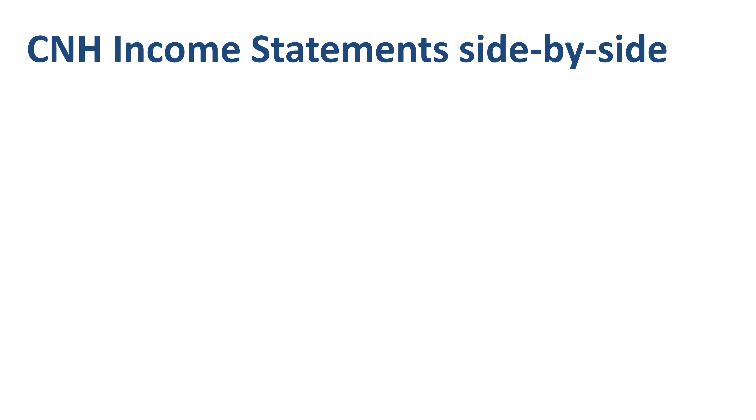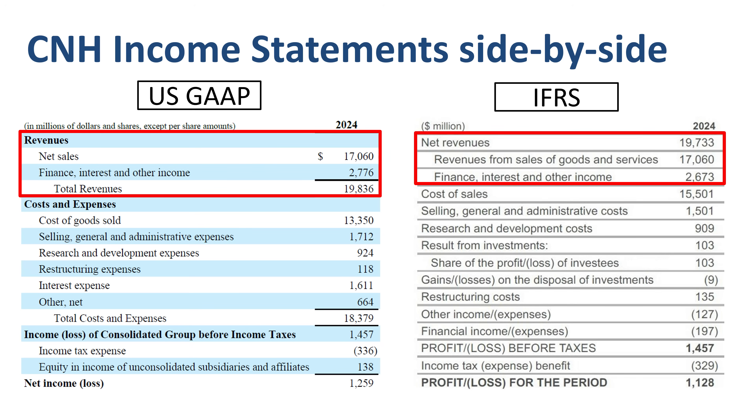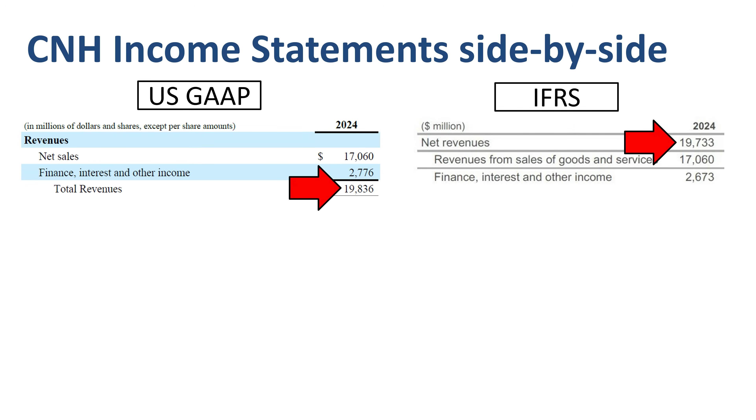Let's start with putting the C&H income statement side by side — US GAAP on the left, IFRS on the right. Top line, net revenues, side by side, and net income, bottom line, side by side. Revenue in 2024 was $19.8 billion under US GAAP and $19.7 billion under IFRS.